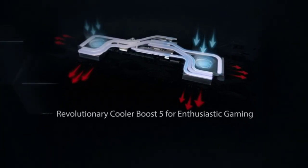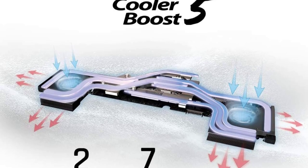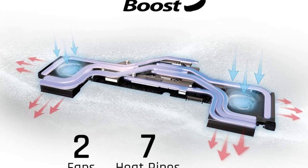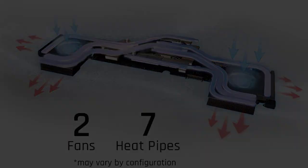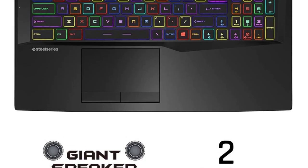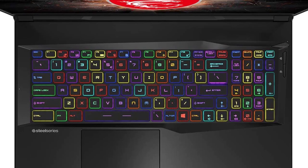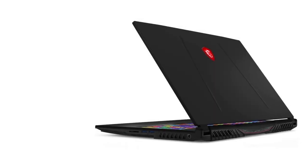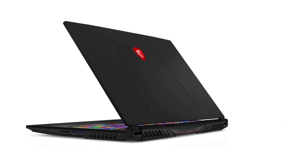The MSI GL65 Leopard has an Intel Core i7-10750H processor, which boasts excellent graphics efficiency and a turbo clock speed of 5.0GHz. Games like this mostly involve the CPU due to NPC processing, simulations, custom content, mods, and expansion packs. This hexa-core CPU is capable of handling everything you throw at it, thanks to hyper-threading technology.